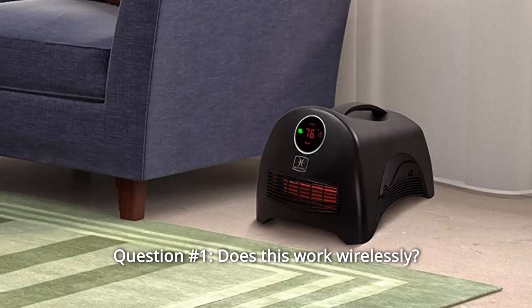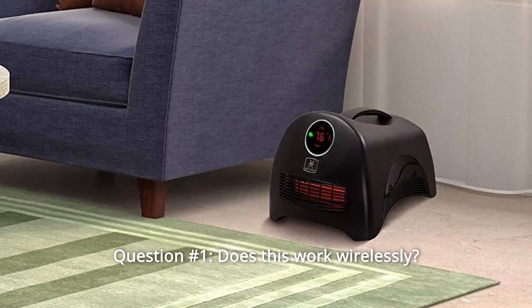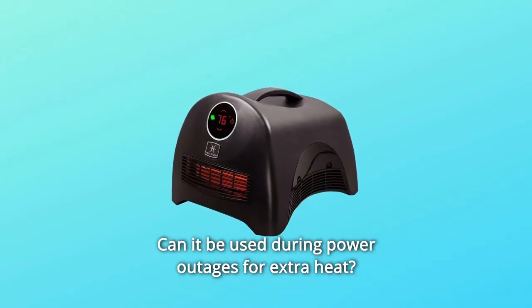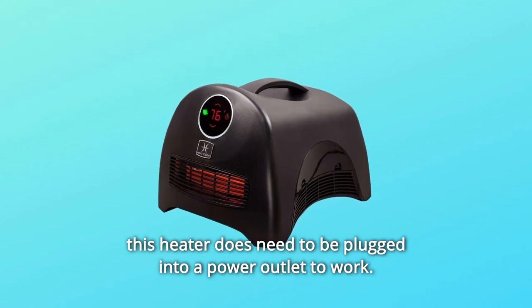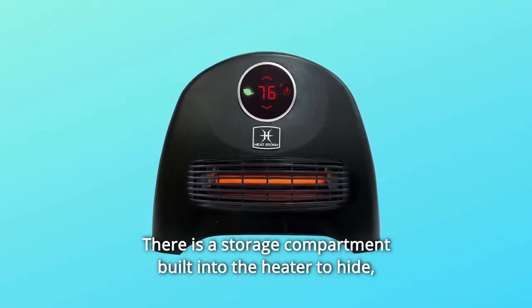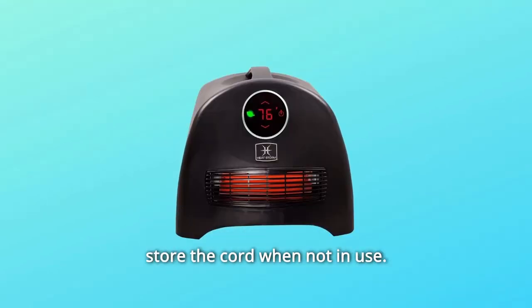Some common questions. Question number 1: Does this work wirelessly? If so, for how long? Can it be used during power outages for extra heat? Answer: No. This heater does need to be plugged into a power outlet to work. There is a storage compartment built into the heater to store the cord when not in use.